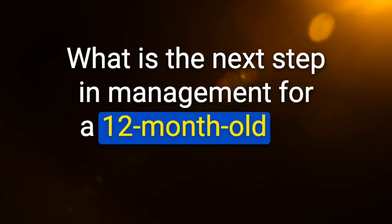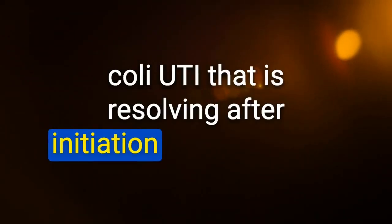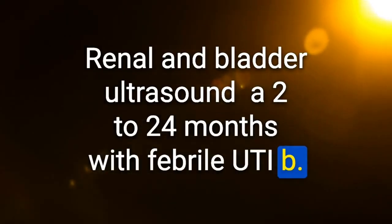Next step for a 12-month-old girl with confirmed E. coli UTI resolving after antibiotics: renal and bladder ultrasound. UTI workup in children: (1) urinalysis and urine culture; (2) renal and bladder ultrasound at 2–24 months with febrile UTI or recurrent UTIs at any age; (3) voiding cystourethrogram for age less than 1 month, less than 2 years with recurrent UTIs, or organism other than E. coli.